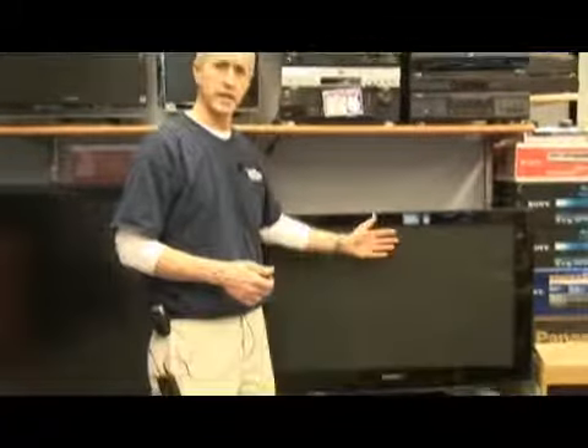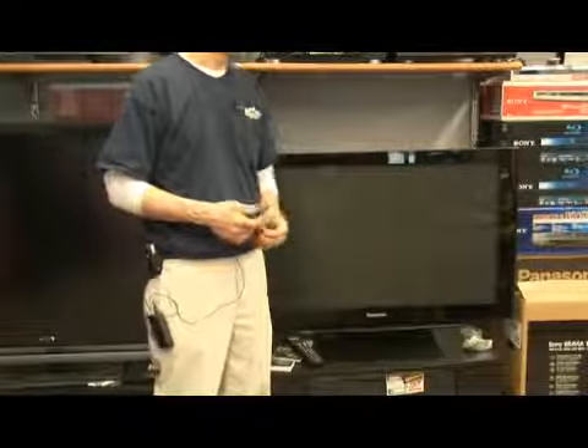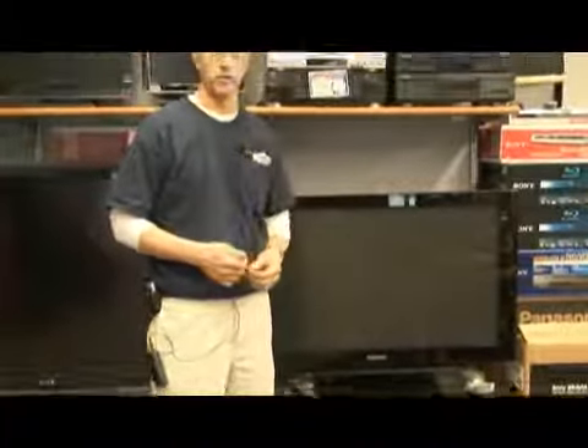If you could call it a problem, the power consumption is greater than an LCD TV, so it will use more electricity, and you'll feel a little bit of heat coming from the front of the screen, but it's not terribly out of the ordinary.